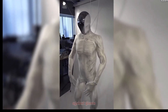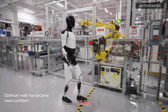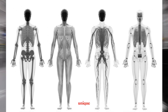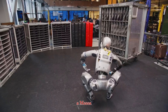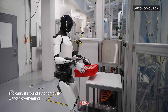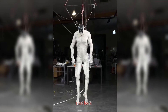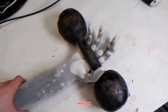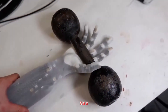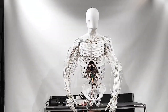Even so, Protoclone enters the arena against giants like Atlas, Emeka, and Optimus, and it brings something truly unique. Atlas dominates in mobility, Emeka shines in conversation, Optimus is built for utility — but Protoclone focuses on anatomical realism: muscles, bones, sweat, and movement that look eerily human. It's not just a robot built for tasks; it's a machine built to feel alive. Protoclone may not walk yet, but it's already walking robotics into a new era.